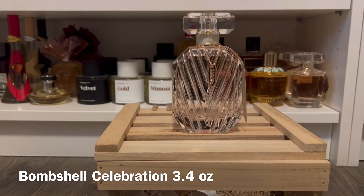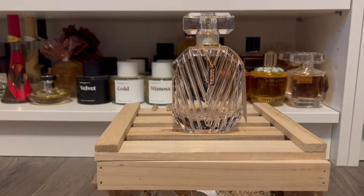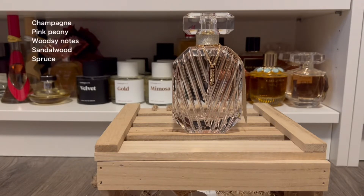First up I have Bombshell Celebration, and this was this year's holiday release. They always seem to release a different Bombshell scent for the holidays and I really like this one. I bought my bottle before the semi-annual sale started — I found it was a little hard to find during the sale, but I have seen it pop up a few times online, so definitely keep checking back if you're looking for it.